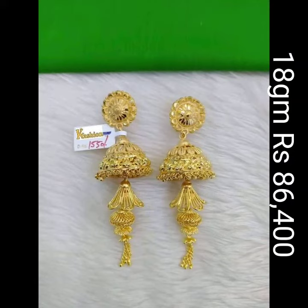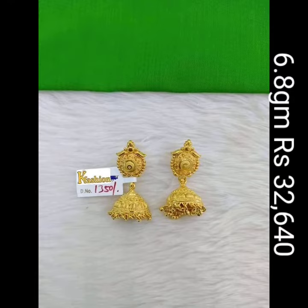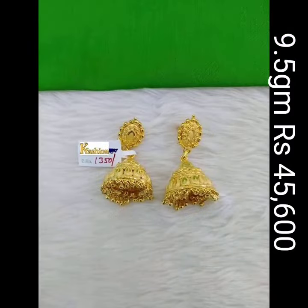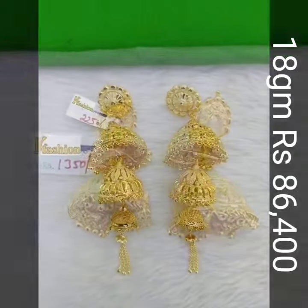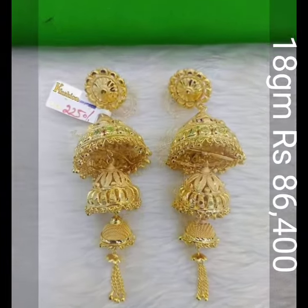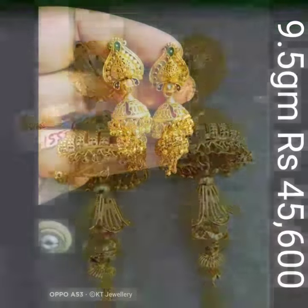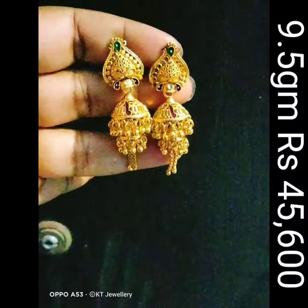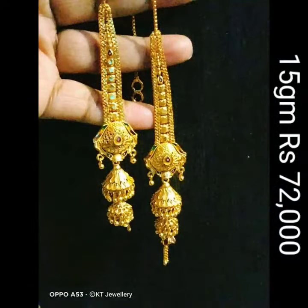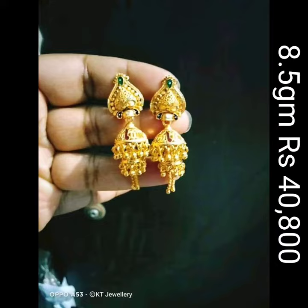If you like this Jumka design, make sure you subscribe to my channel for more beautiful designs and like the video. You can also find the best designs for you and your family members on this channel. The prices of these Jumkas are for 24 carat and prices may fluctuate every day. For more designs press the like button, and for more updates of latest gold designs, please subscribe to this channel and hit the bell icon. Hope you guys like this video and also share it with others. Thanks for watching.